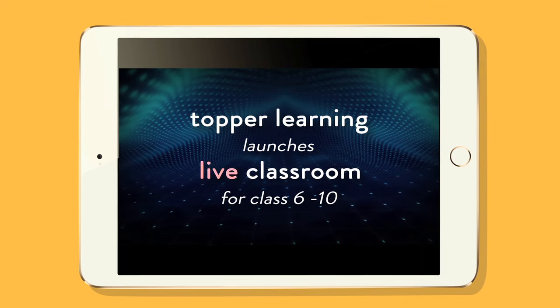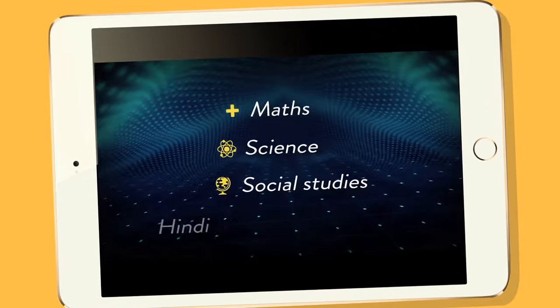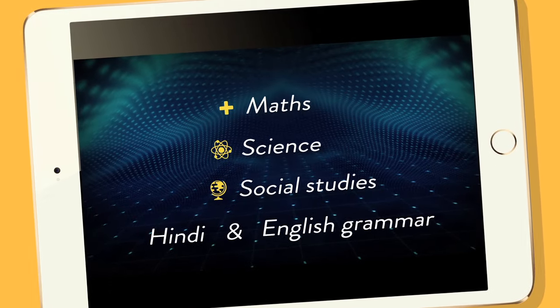Topple Learning launches live classroom for Class 6-10 Maths, Science, Social Studies, Hindi, and English Grammar classes commencing from 1st August.